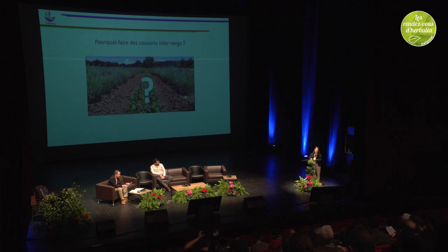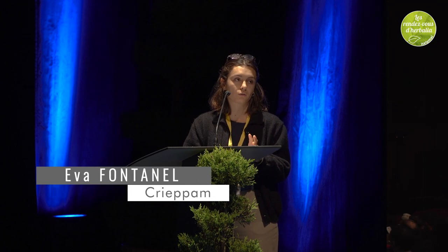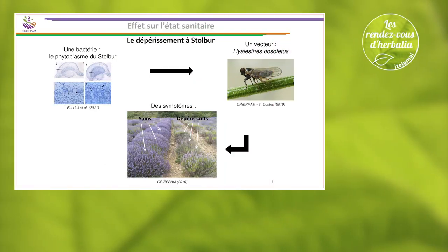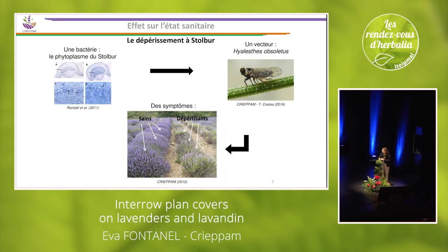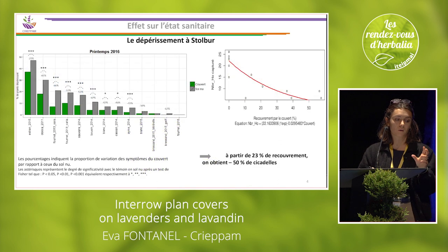Why did we start implementing these cover crops? It started about 10 years ago in order to fight against the Stolbur blight. What is this type of blight? It comes from a phytoplasm, Stolbur, which is transmitted by a leaf hopper, and it leads to a loss of yield in the field.